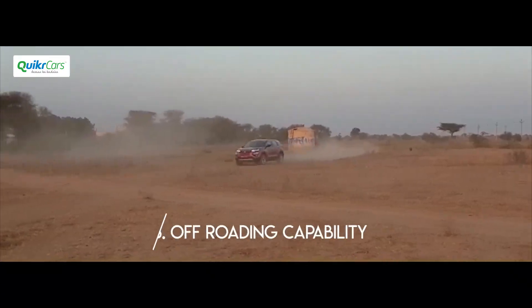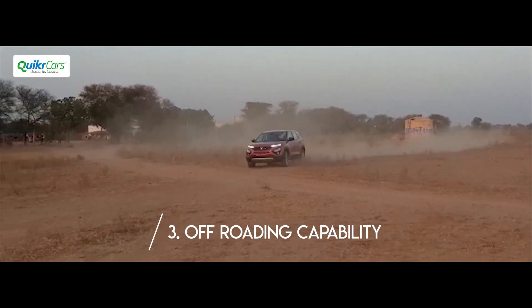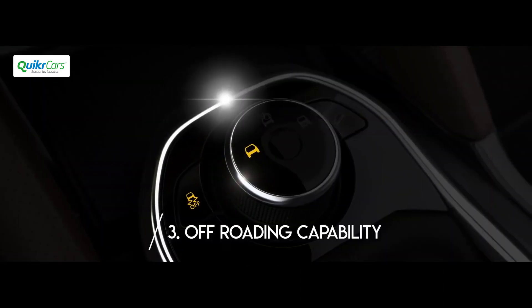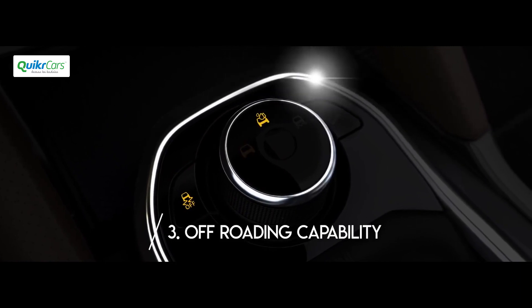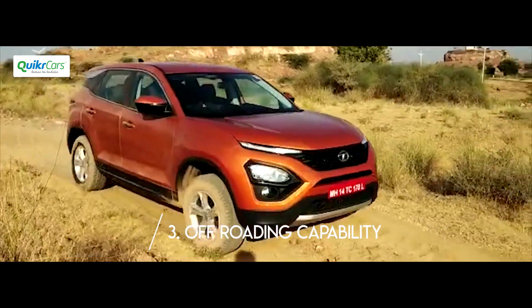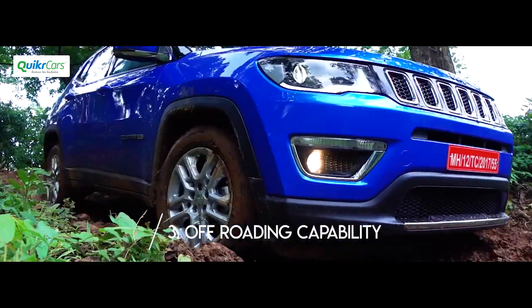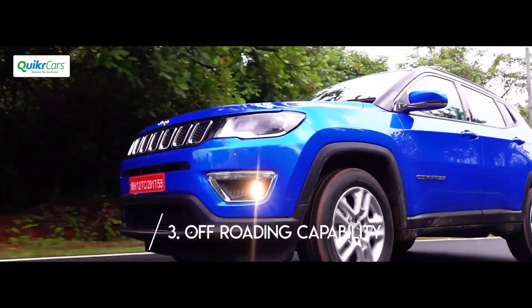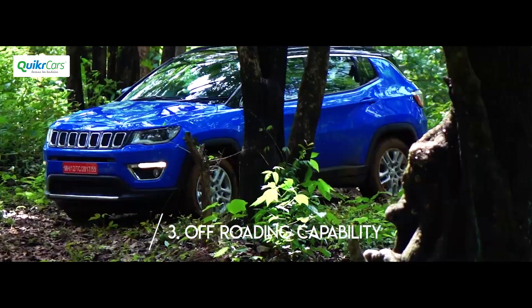While the Harrier shares its platform with a capable off-roader, surprisingly it will be offered only in two-wheel drive. Although terrain response modes are available for normal, wet and rough conditions, the lack of four-wheel drive will significantly limit its off-road capabilities. The Jeep Compass on the other hand has the 4x4 option with Auto, Snow, Sand and Mud modes, making it a capable off-roader.